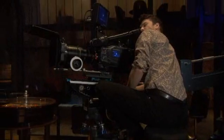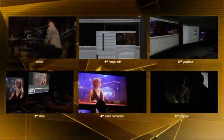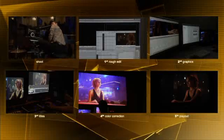Remember, every time you manipulate an image, you're creating another generation. As editing systems merge titles, graphic overlays, and effects into playable streams of video, it doesn't take long to get to a fifth generation.